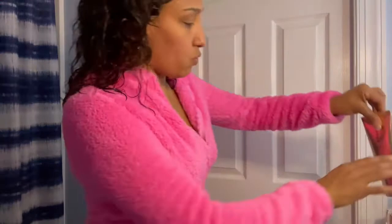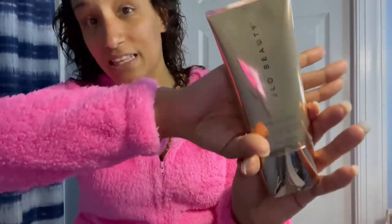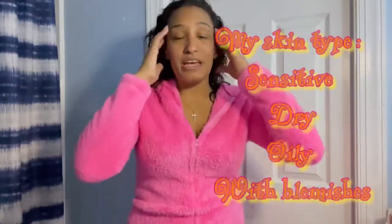Let me show you what comes in the package — it's super beautiful. Everybody knows that JLo is our goddess queen. Look at this beautiful color — this is the JLo Beauty cleanser. I'm obsessed with it. It goes on so smooth, and it takes all your makeup off, all the dirt, the oil, and everything. My skin is very sensitive and builds up lots of dirt and oil easily. I don't wear makeup at all — I don't need it.